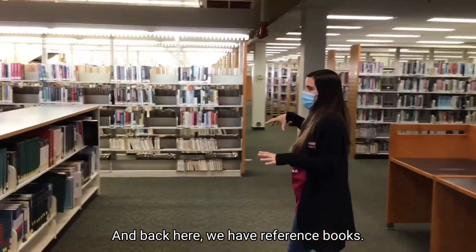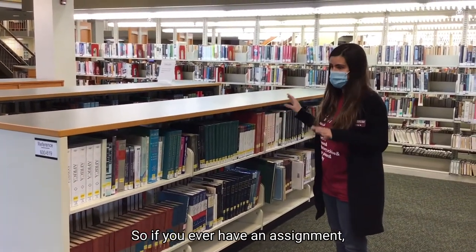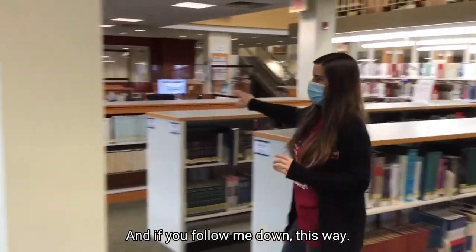Back here we have reference books. None of these books can be checked out of the library. This is meant for research in the library, so if you ever have an assignment, you can take a look at these books, but you can't actually take them home.